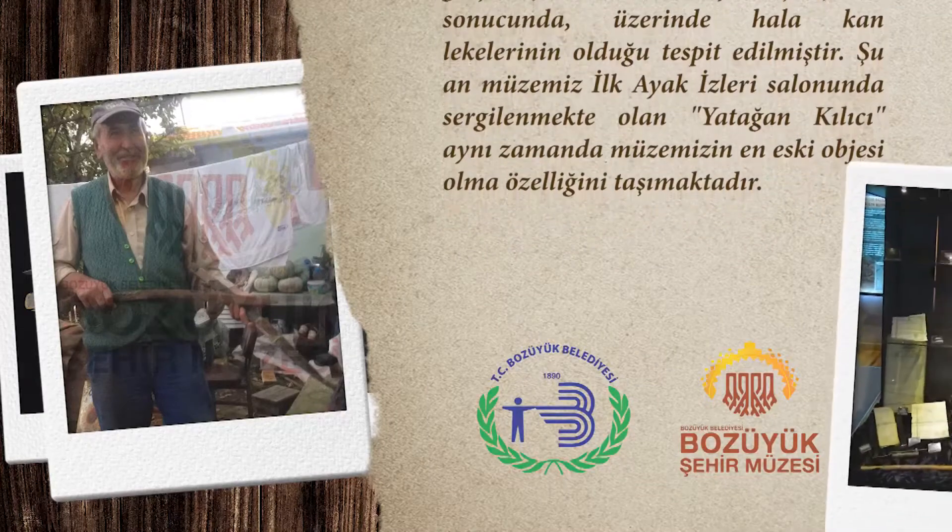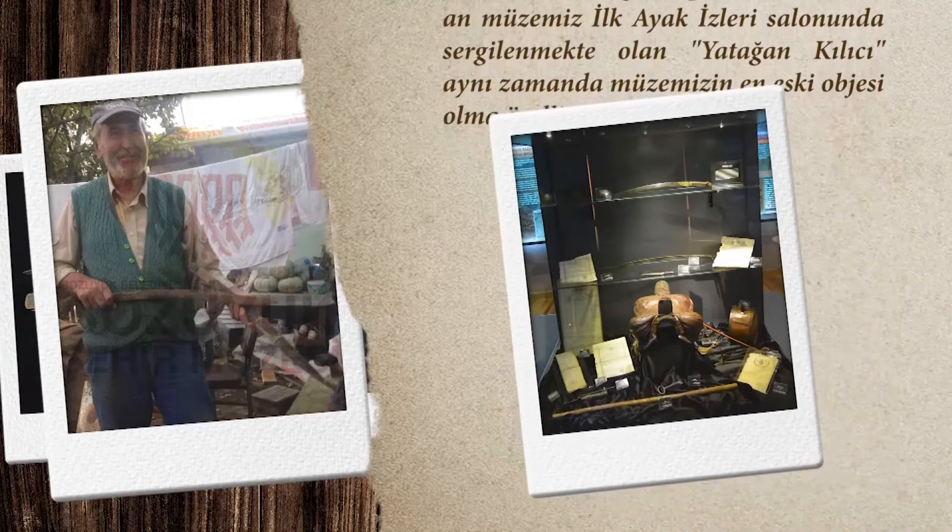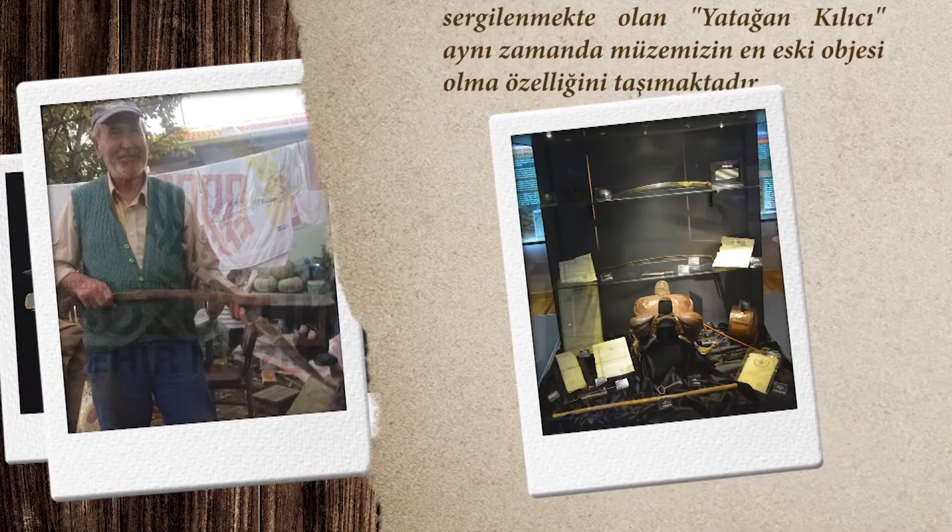Şu an müzemiz ilk ayak izleri salonunda sergilenmekte olan yatağın kılıcı, aynı zamanda müzemizin en eski objesi olma özelliğini taşımaktadır.